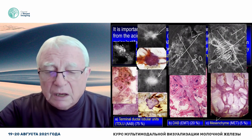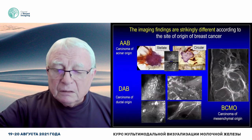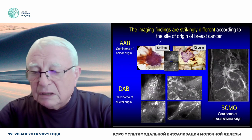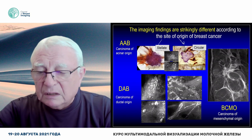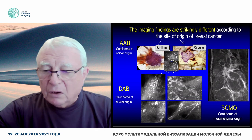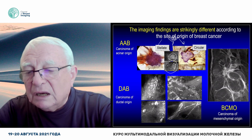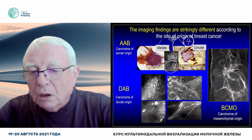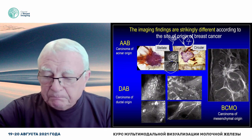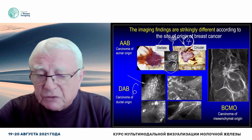The stellate lesion originates from the TDLU, the circular from the TDLU, the powdery calcifications and the pleomorphic calcifications. Cancers originating from the TDLU have four imaging biomarkers. Cancers originating from the major lactiferous duct have six. Cancers originating from the mesenchyme have only one. You can read it, you can learn it very quickly.